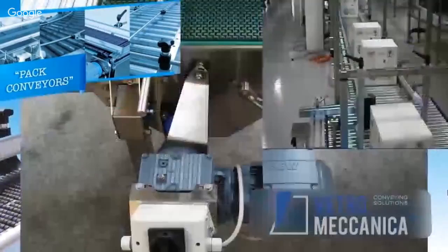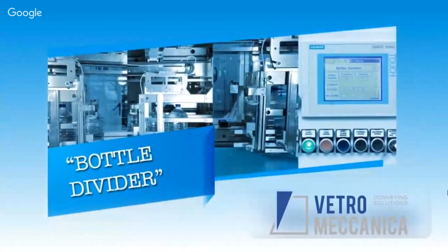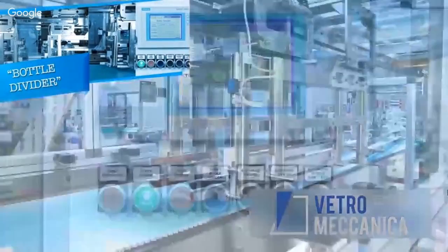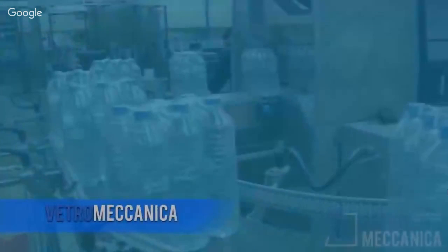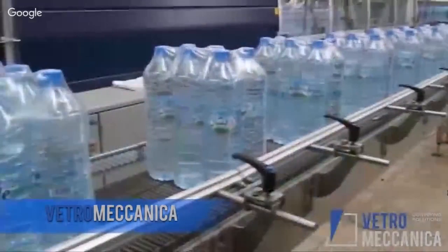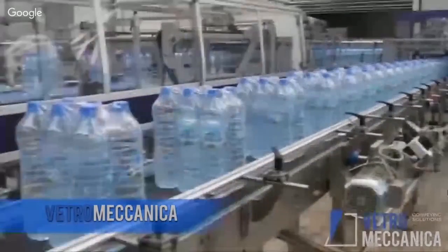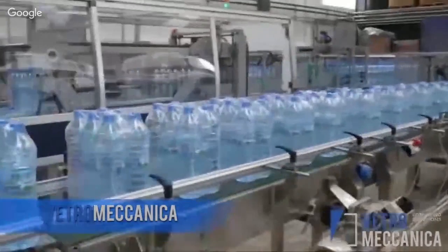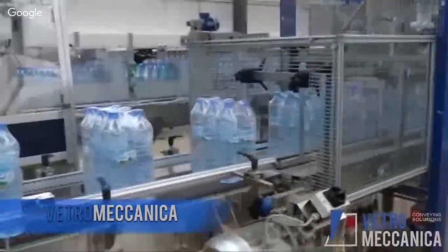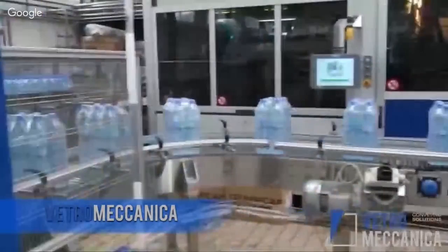All the conveyors means the engineering of the system, because the most important thing in a line is the accumulation and the buffer between the machines. This is an example of bulk conveyors. With bulk conveyors you can move preforms or bottles in general — for example, preforms that feed a blow molder, or bulk conveyors for bottles moved from a blow molder to a silo stock or similar.